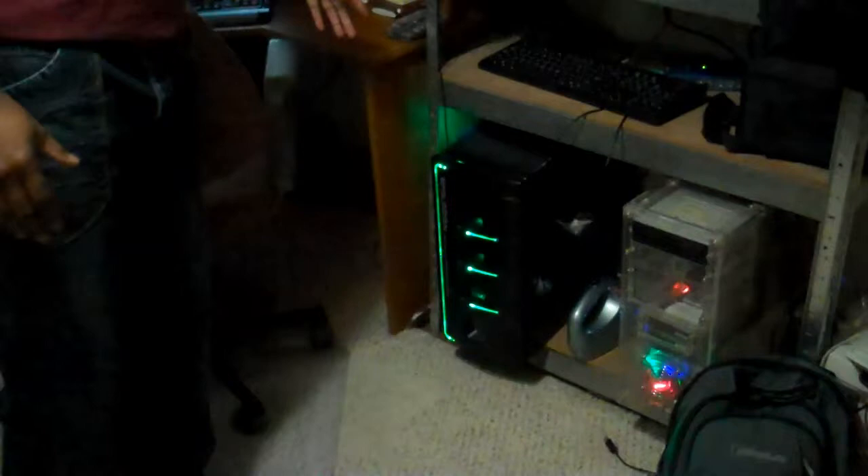This is my VMware box. I actually bought a computer from a manufacturer, took out the insides, and put it in this bigger case because I wanted to add more drives and other things. This is my VMware computer — it's running ESXi, VMware ESXi. That's where I've got my VMware lab.